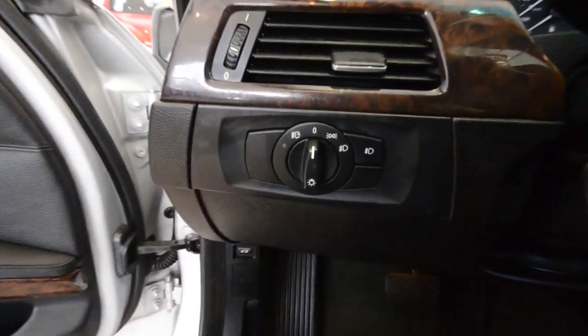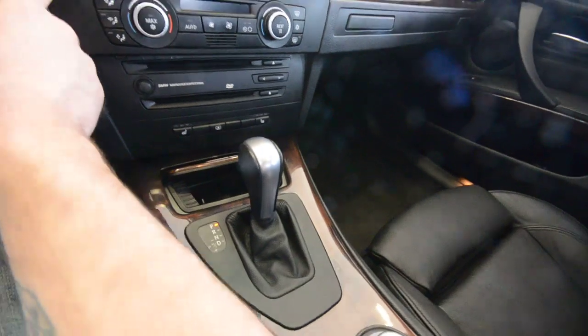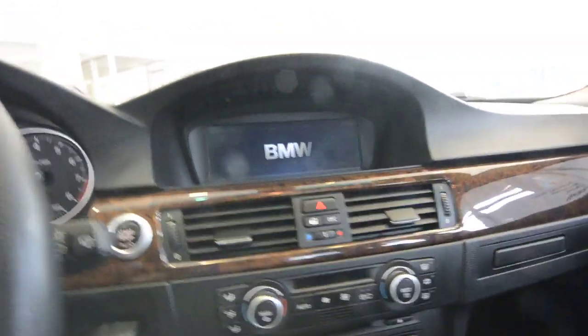Automatic headlamps, the BMW iDrive system, push-button ignition, dual zone automatic climate control, heated seats for the driver and passenger, and navigation.